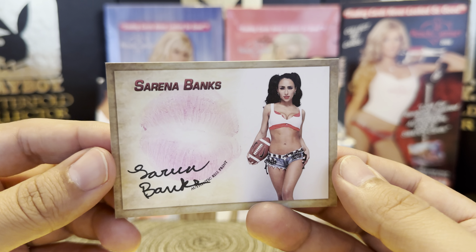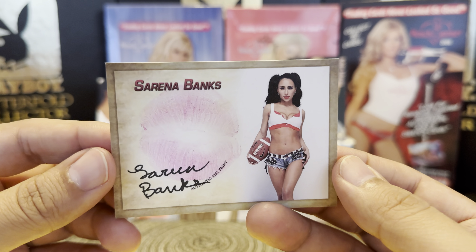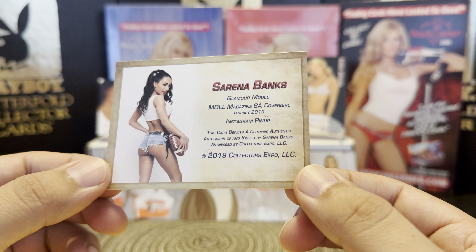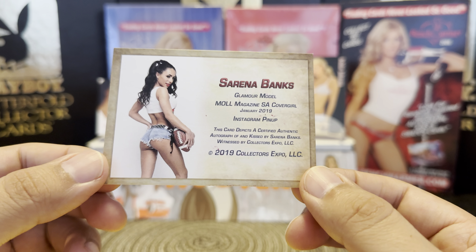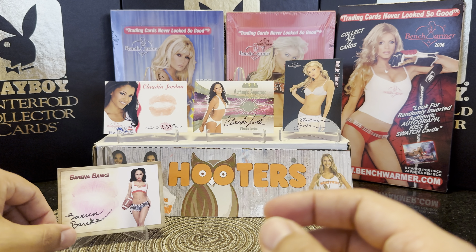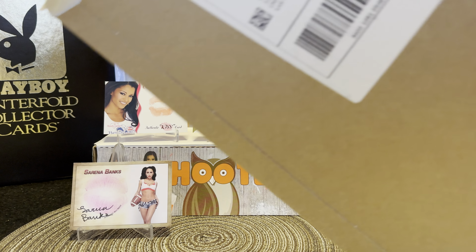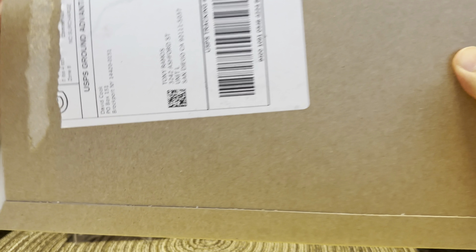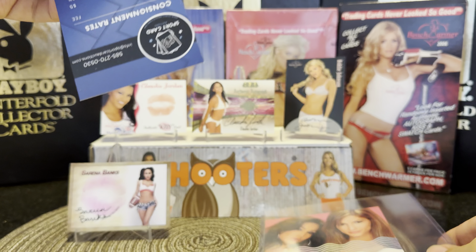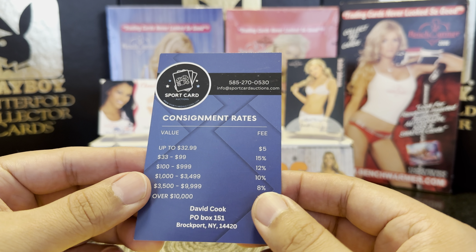Next card came in a bubble mailer, which is fine. It has an older yellowed top loader, but it's a kiss card from Collector's Espo — Serena Banks, an on-card autograph kiss card. She's wearing some daisy dukes. This is a 2019 Collector's Espo card; she's a glamour model, Mole magazine cover girl and Instagram pinup. Another kiss card added to the collection.